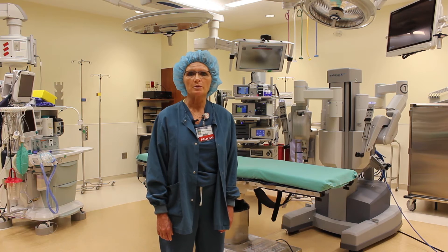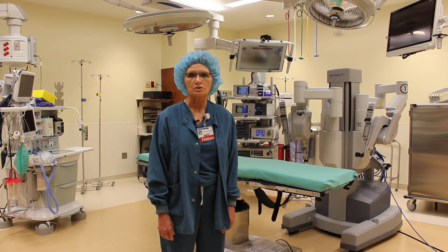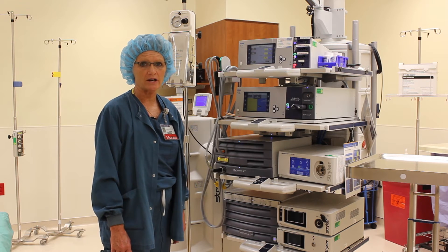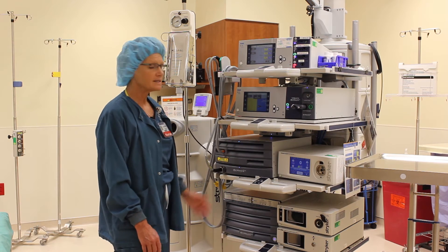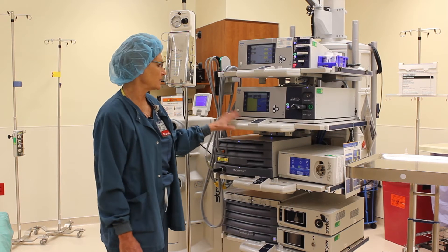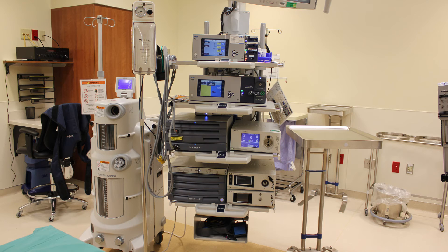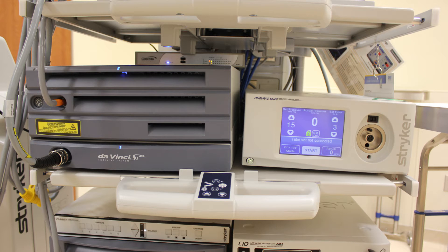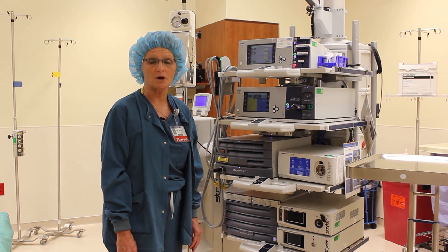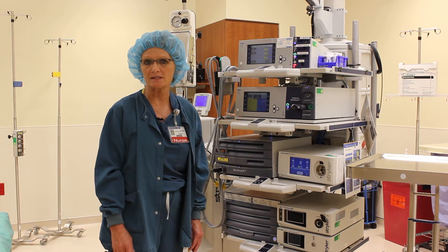This was made possible by special ordering what we call a surgical boom from Stryker. This is the Stryker boom that houses both the DaVinci and the Stryker systems. Now instead of these systems being separate, they're as one on this one unit, decreasing the amount of cords and power cords that run between the two. From here, other power cords and cables are run through the ceiling and to other pieces of equipment around the room.